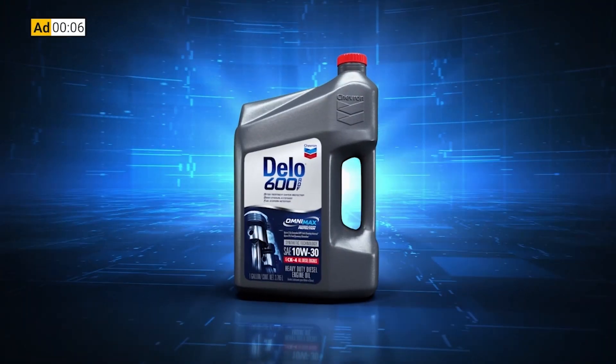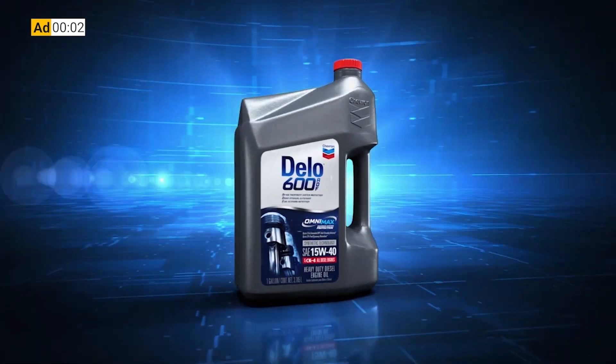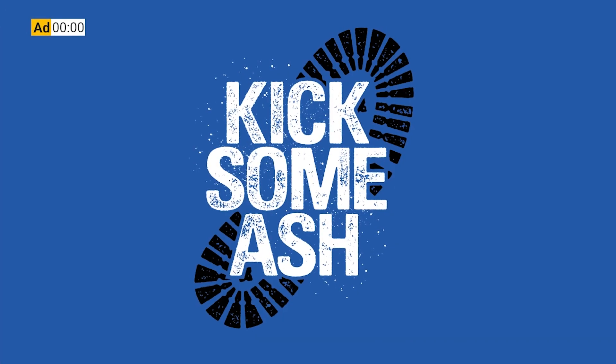This week's 1044 is brought to you by Chevron Delo 600 ADF Ultra Low Ash Diesel Engine Oil. It's time to kick some ash.